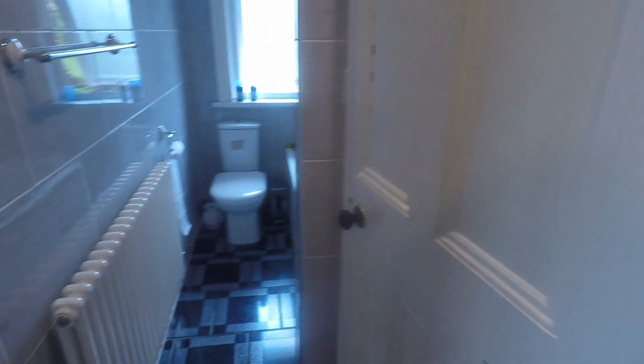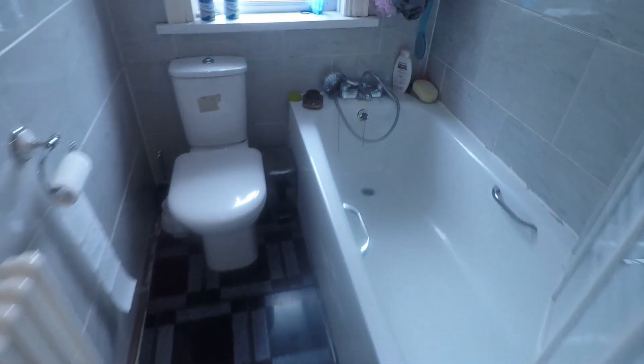Just next to this we have the bathroom — a nice modern bathroom with a hand basin behind the door, a bath with shower overhead, a shower on the side of the bath, and a toilet.